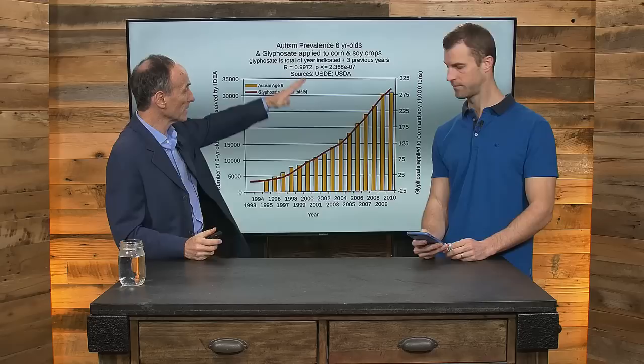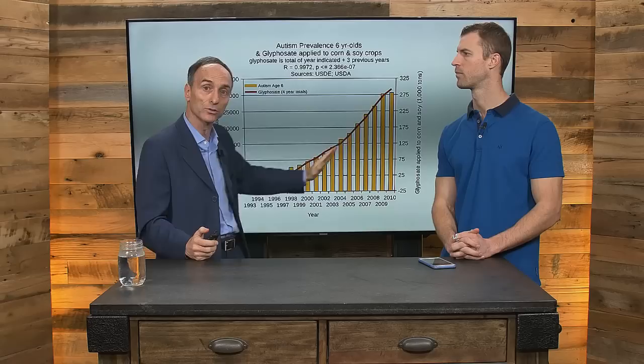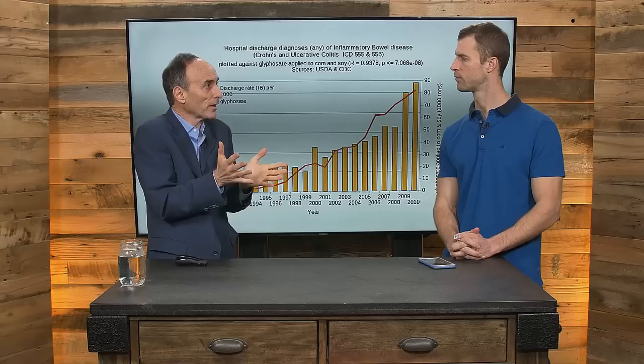Looking at the pattern between glyphosate and diseases: inflammatory bowel disease shows a strong correlation with glyphosate. In a survey of 3,600 people, 80% or more of those who showed any improvement reported improvement in digestive disorders — the number one reported improvement, confirmed by hundreds of doctors surveyed. Specifically Crohn's and ulcerative colitis. Next: deaths due to intestinal infection — another gastrointestinal disorder. Congenital birth defects: Roundup is linked to birth defects.